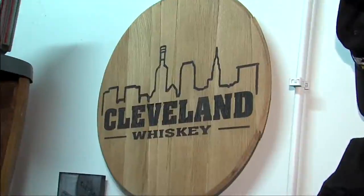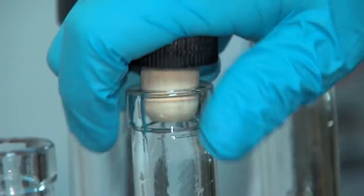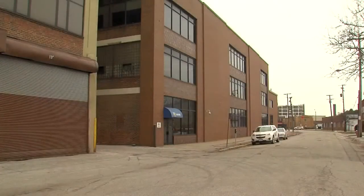This is it — this is the heart of the operation: Cleveland Whiskey. Of Cleveland's distilleries, this is the new bottle on the block. Cleveland Whiskey bellies up to the bar with its own bourbon, and has set up in an old building on East 25th Street.